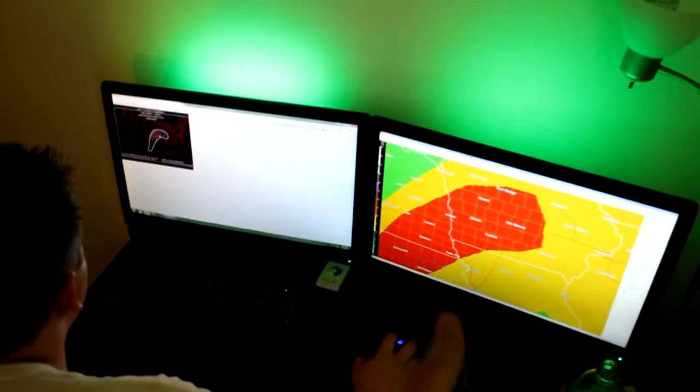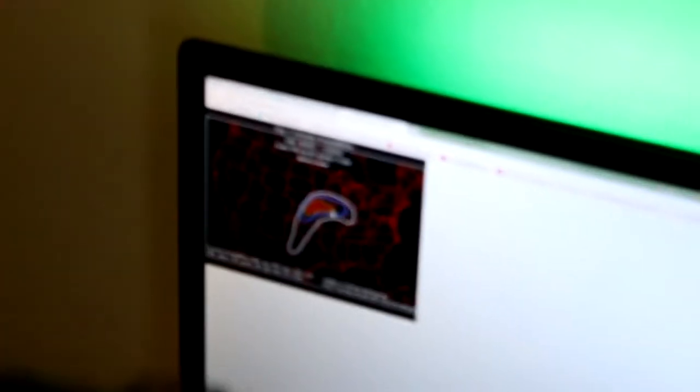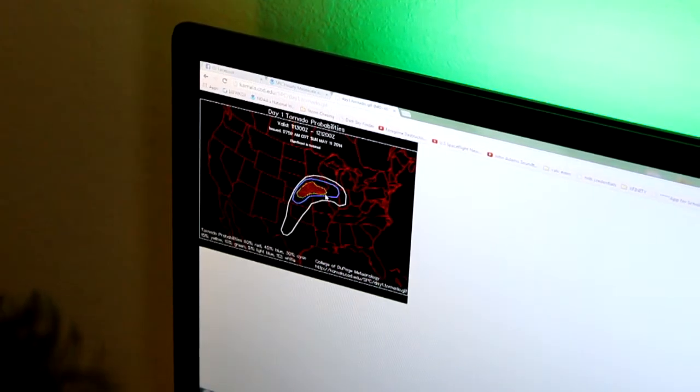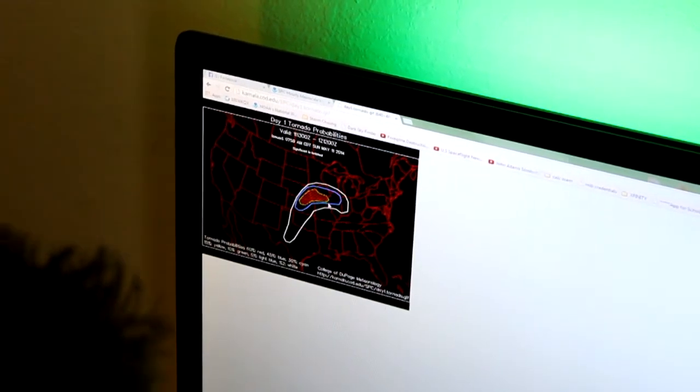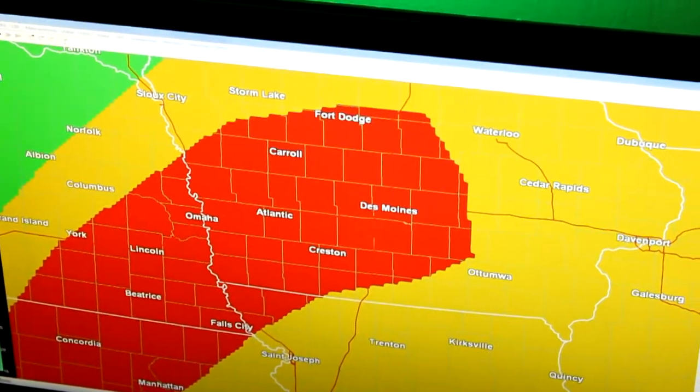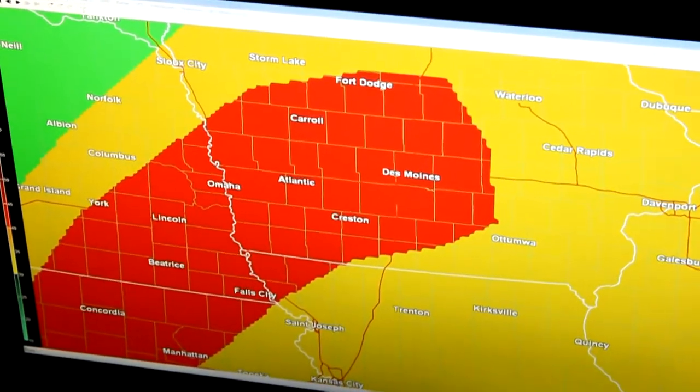There it is — it just updated at the exact same time. They moved that 10% hash all the way over here. The Storm Prediction Center agrees that the biggest risk area is in southwestern Iowa and southeastern Nebraska.